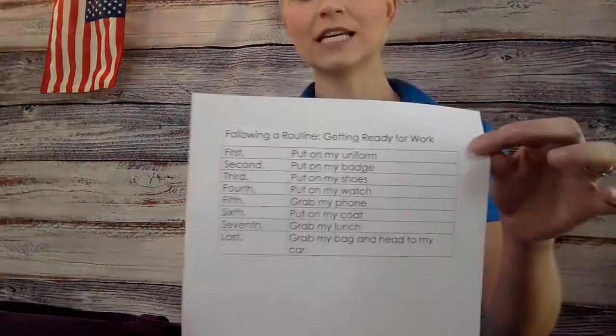First on my routine, it says to put on my uniform. So I'm going to go ahead and put my uniform on. All right, there's my jacket — it's on.